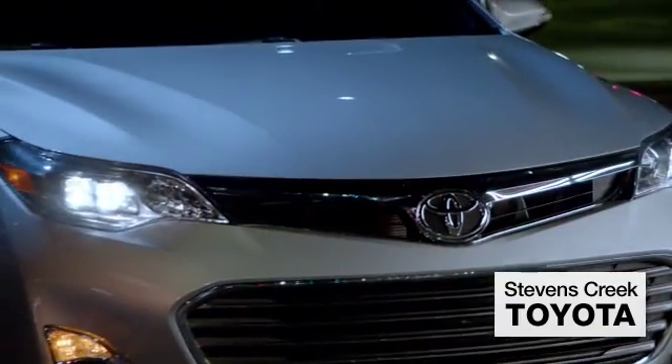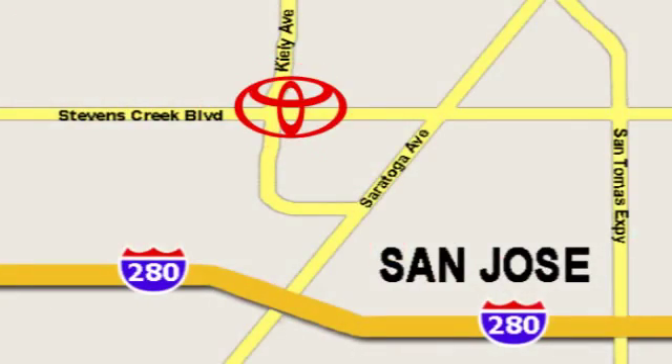Come experience the fast, efficient, friendly service at Stevens Creek Toyota. We're easy to find on the corner of Stevens Creek Boulevard and Kylie Points.